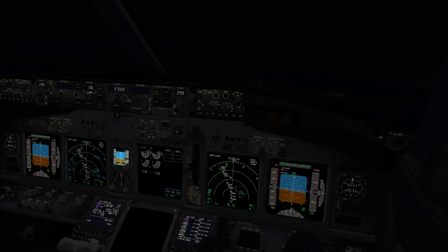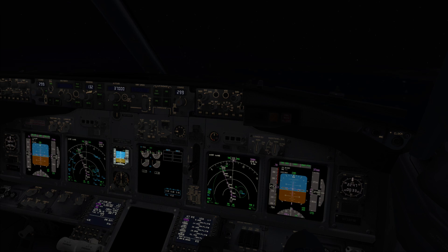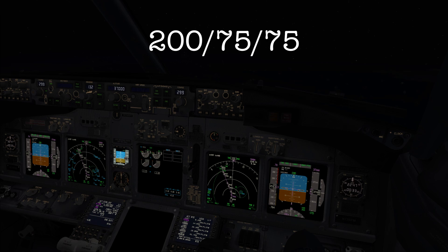Captain, I just received the latest weather report. Dubai is now under low visibility operation, ILS runway 30 left. Roger. What is the reported visibility? The reported RVRs are: touchdown 200, mid 75, and rollout 75. It is Cat 3 minimums.